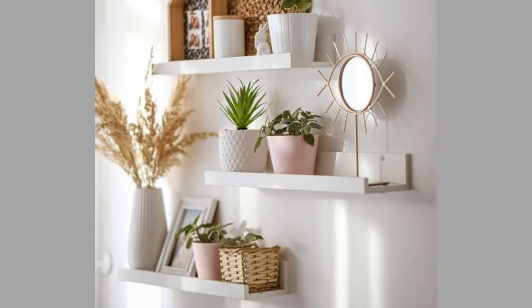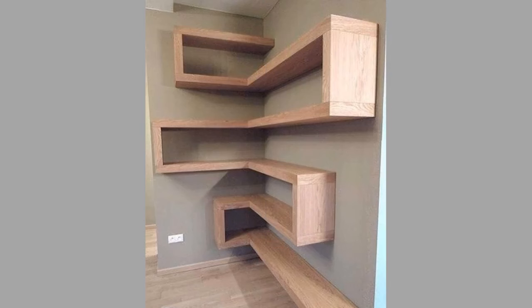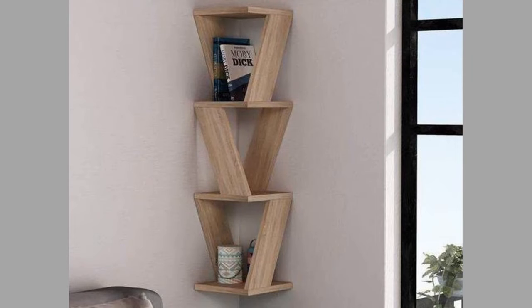Style classic floating shelves above your sink and beside the bathroom mirror — install them at a safe distance and place your skincare essentials or towels on them. You can also install them in the shower and place your essentials there, which allows easy access and also gives a very modern look to your shower.